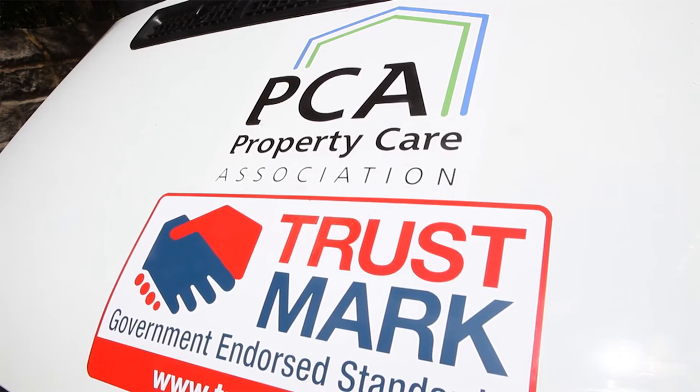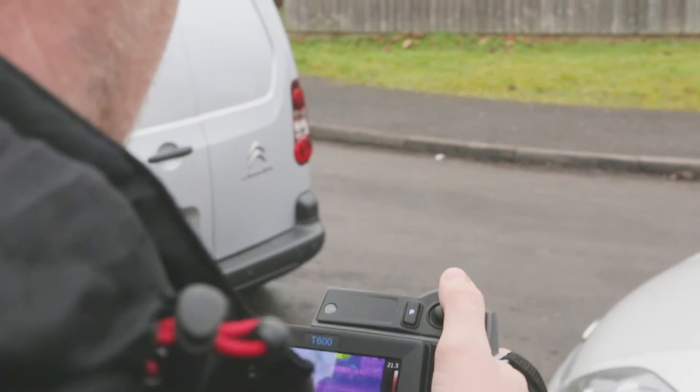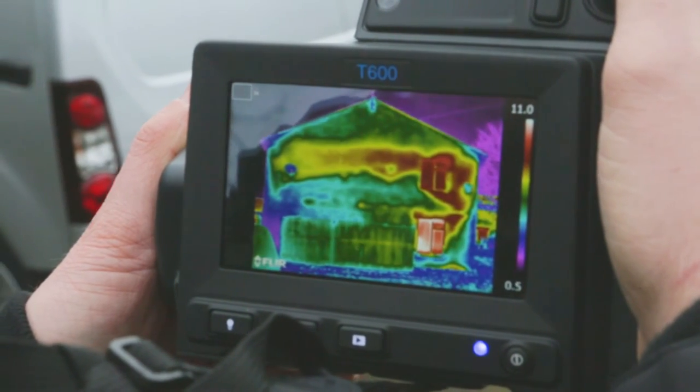We have over 400 contractor members of the association with surveyors and other specialists in the property preservation market. Approximately 200 of those deal with dampness and condensation on a daily basis, and we're seeing a substantial number of those contractors dealing with problems associated with retrofit insulation and air management.